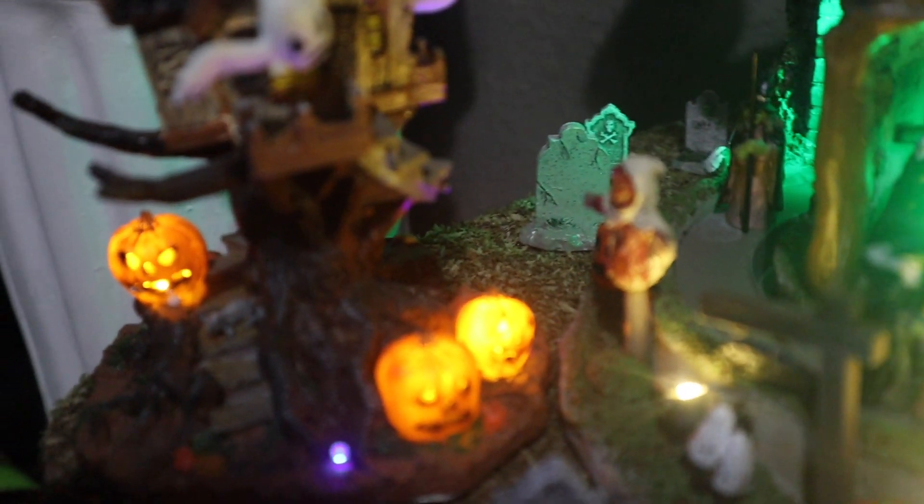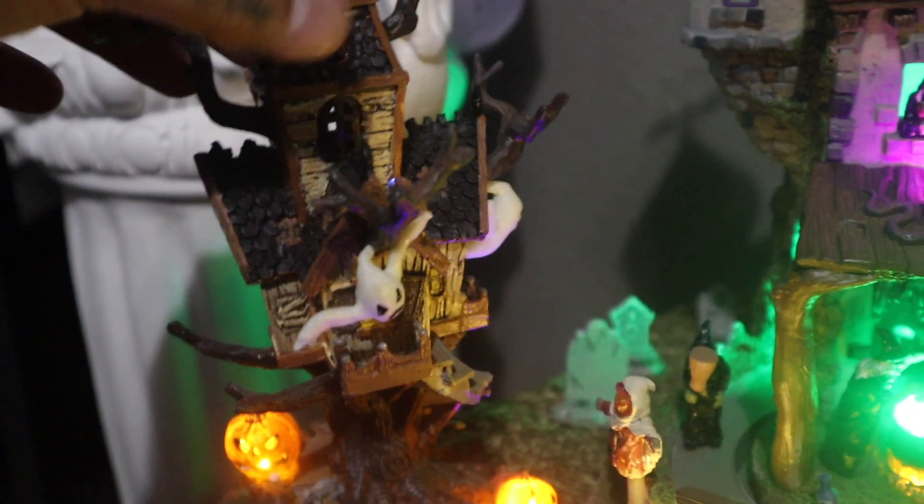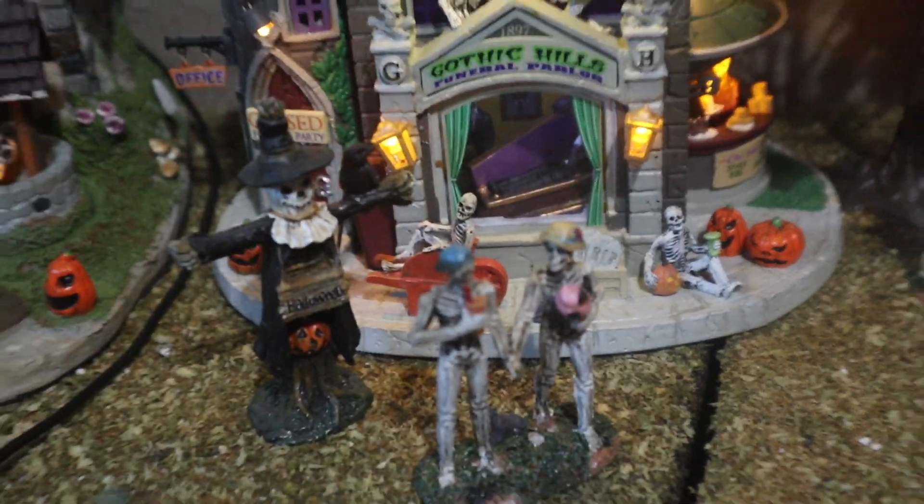I love this little tree house — it has the pumpkins and ghosties coming out of it. Really cute. There's ghosts flying out holding stuff. Love that.